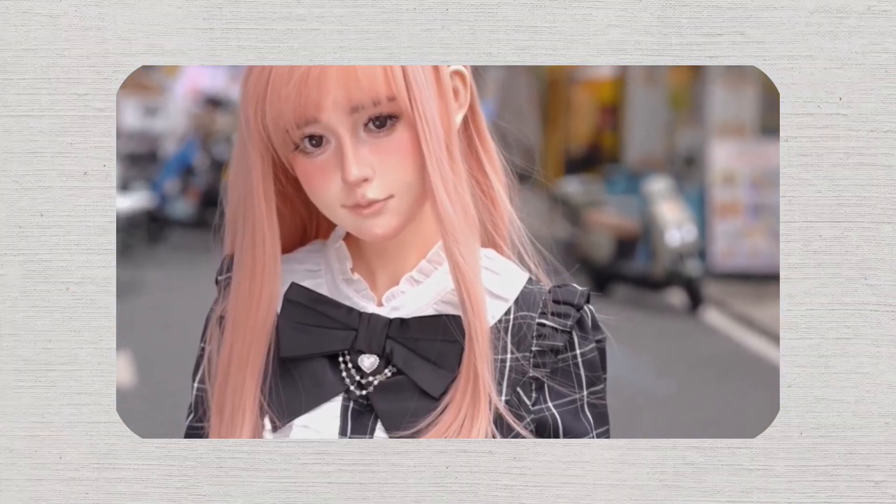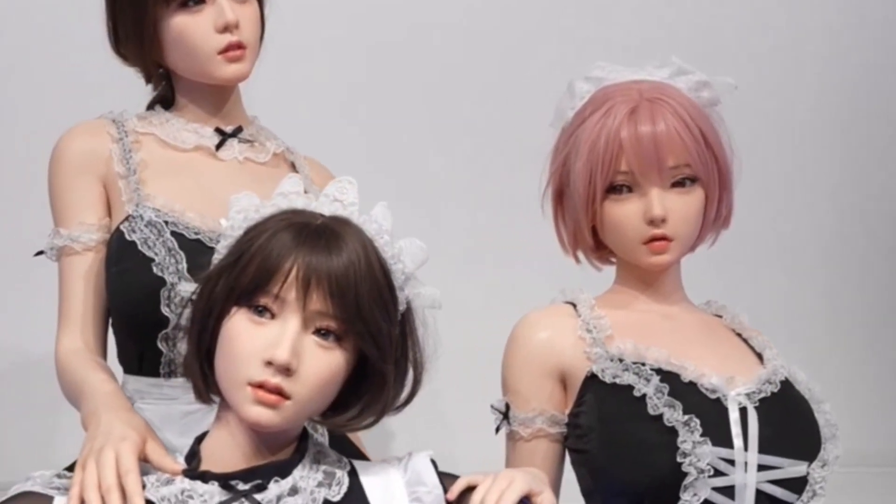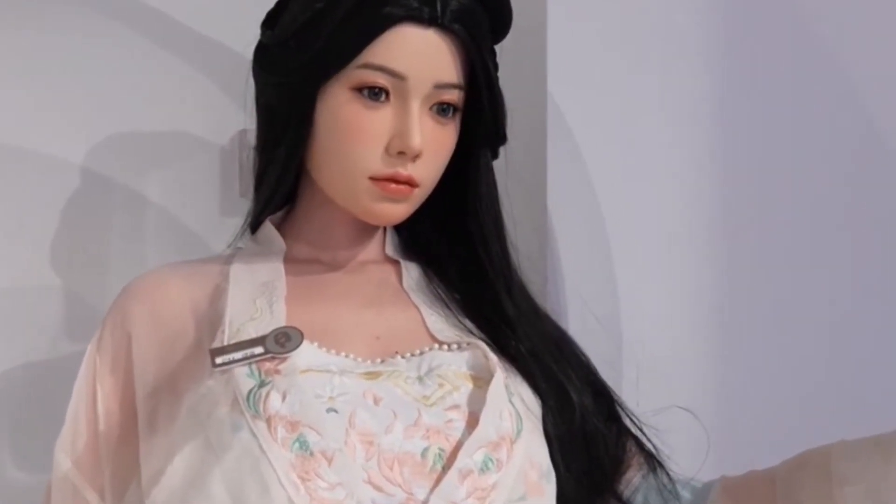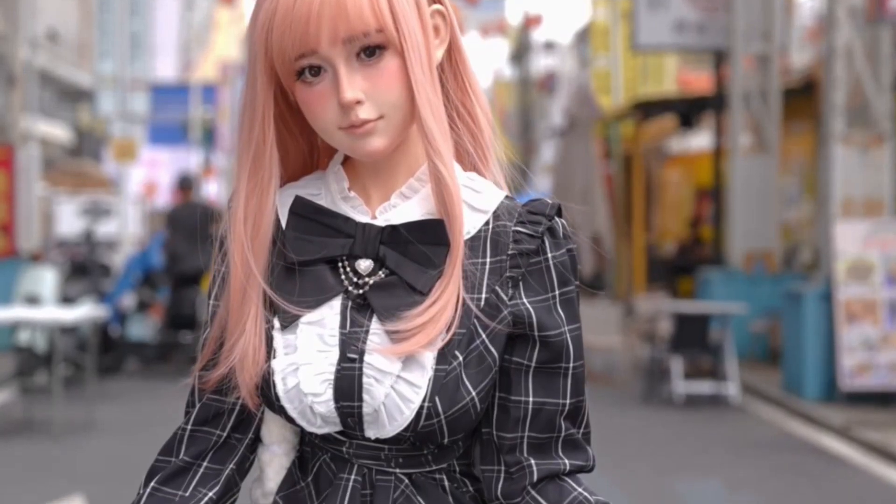Rydney's introduction signals a new era in robotics where such lifelike creations can replace humans not only in the workforce but also in interpersonal relationships. By combining state-of-the-art materials with cutting-edge technology, Rydney has created a robot that challenges conventional ideas of what robotics can achieve.